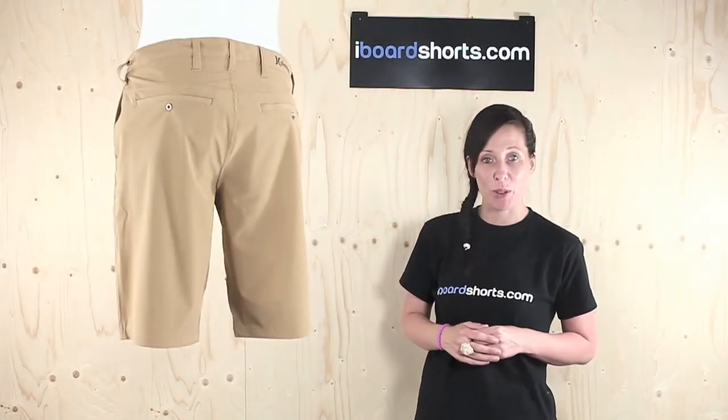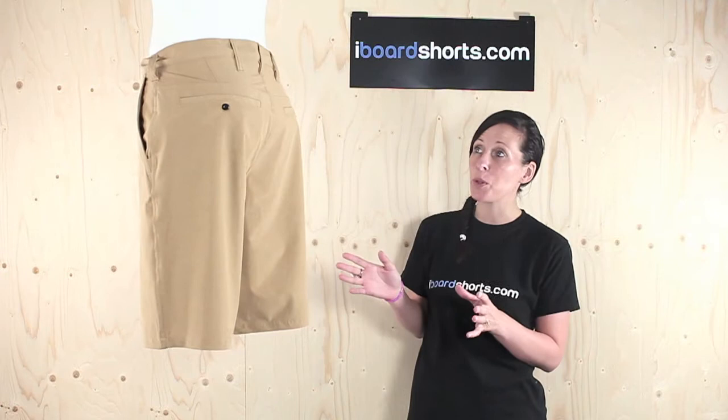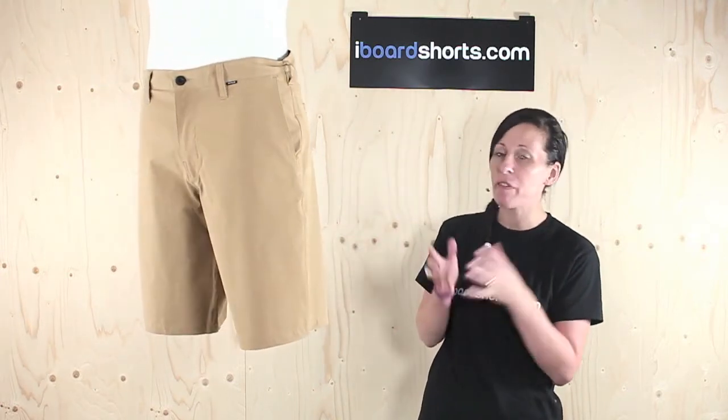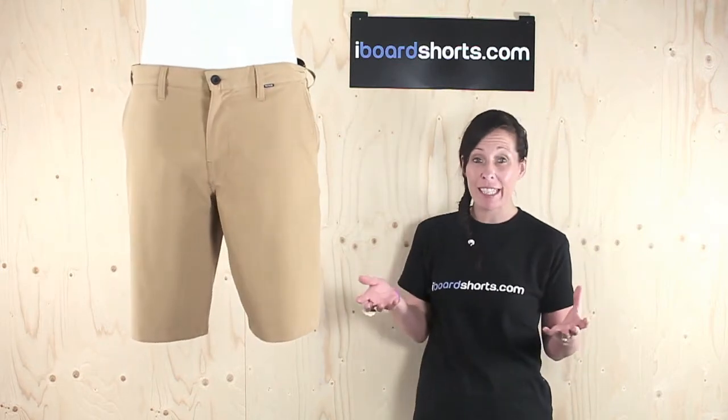Not only do Hurley come up with the best board shorts, but they've come up with these Phantom Boardwalks in cardboard khaki. These are a real smart pair of shorts, perfect for evening wear or even everyday wear.